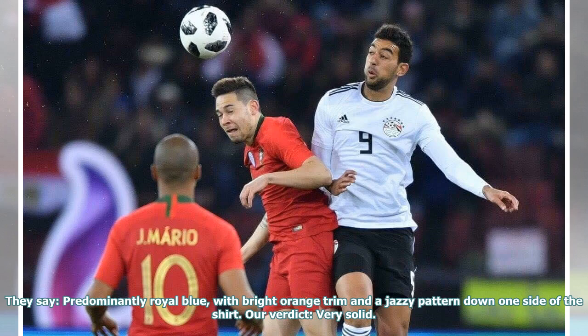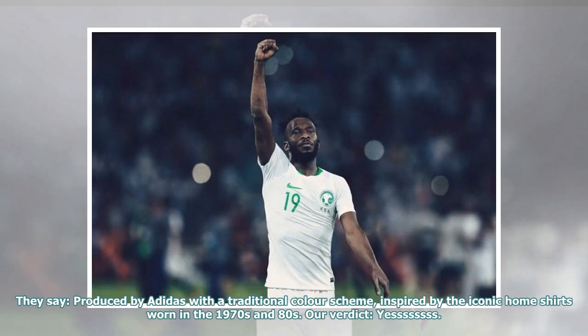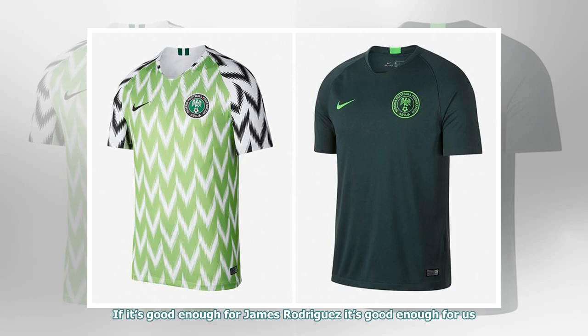They say: predominantly royal blue, with bright orange trim and a jazzy pattern down one side of the shirt. Our verdict: very solid. Colombia right up there with Germany for the best pair of shirts in the business. They say: produced by Adidas with a traditional color scheme, inspired by the iconic home shirts worn in the 1970s and 80s. Our verdict: yes. If it's good enough for James Rodriguez, it's good enough for us.